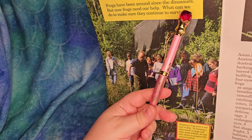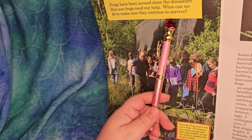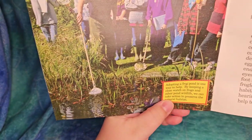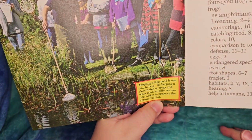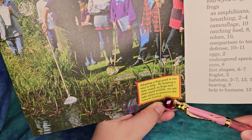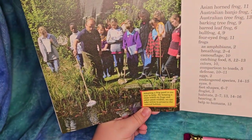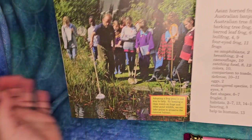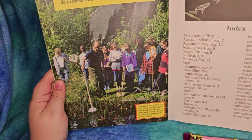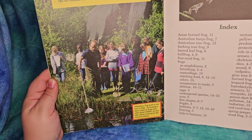Frogs have been around since the dinosaurs, but now frogs need our help. What can we do to make sure they continue to survive? Adopting a frog pond is one way to help - by keeping a close watch on frogs and other pond wildlife, we can take action to preserve the natural habitat. That means making sure there's no pollution from litter and working with your community. Your school may actually have programs like that too.